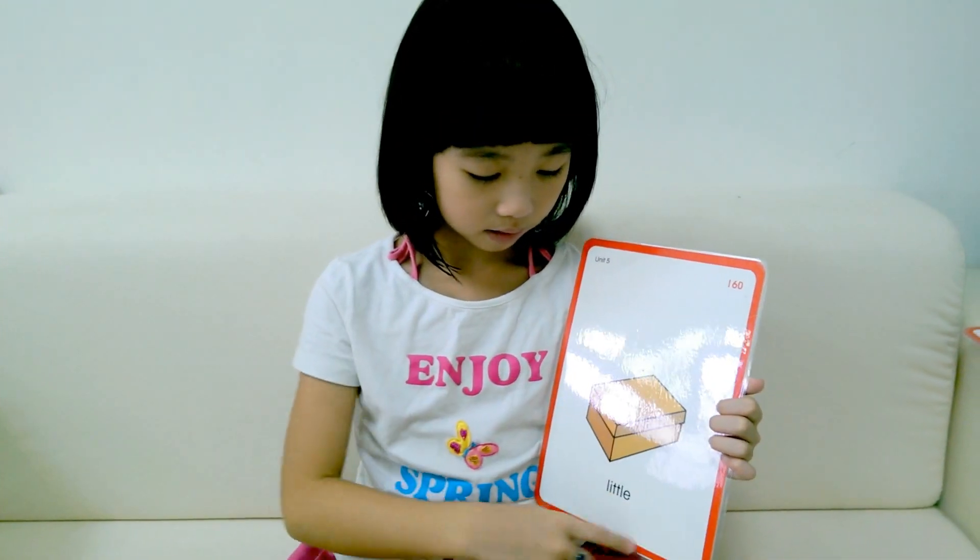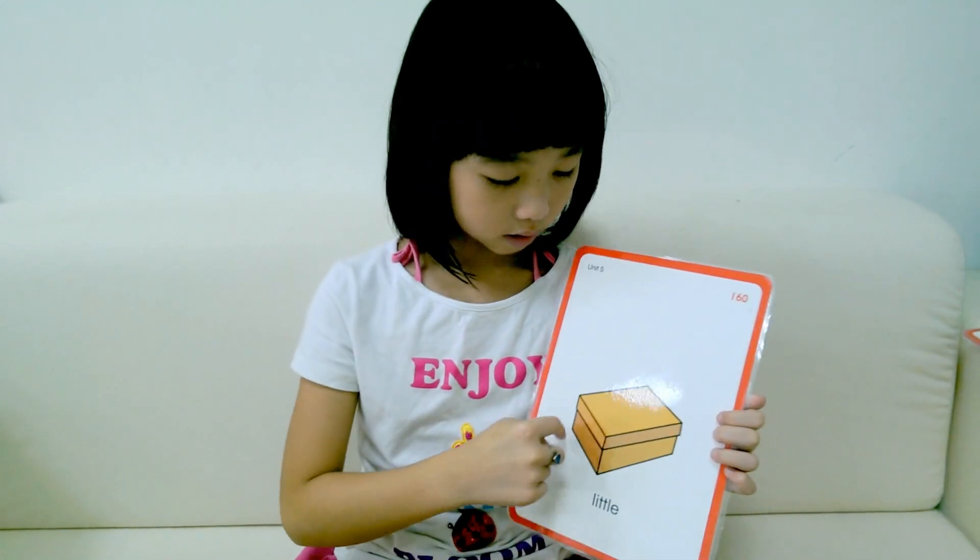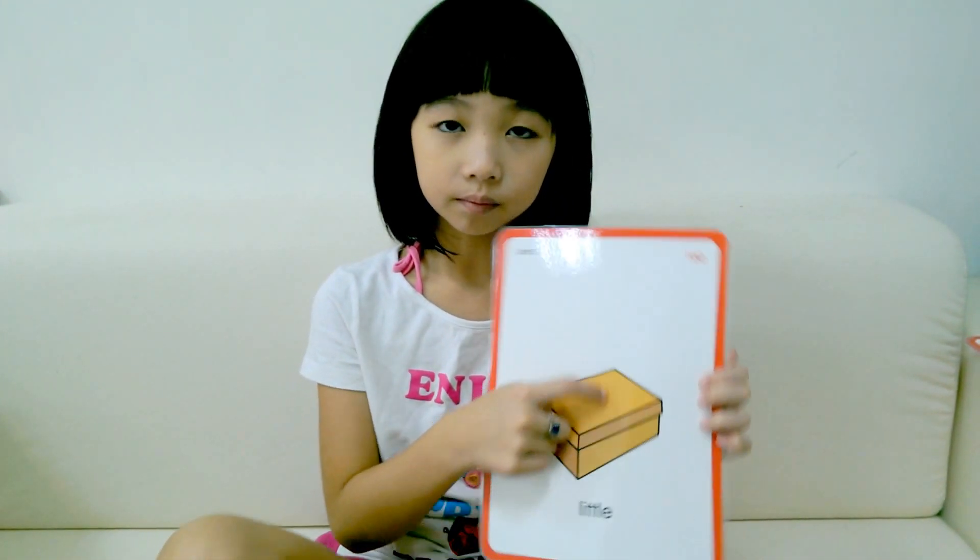Let's take a look at this picture. It's a small brown box. See?